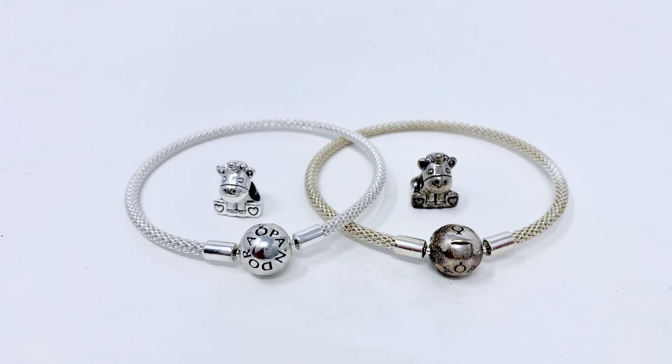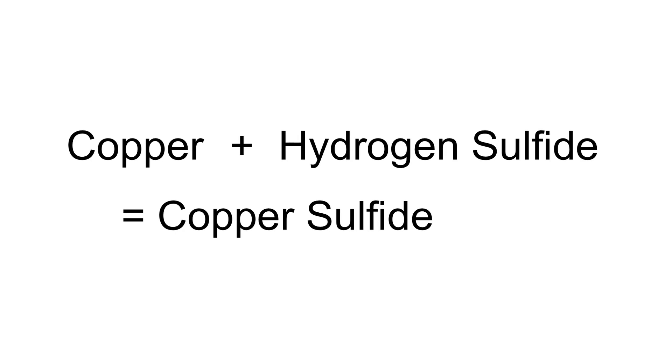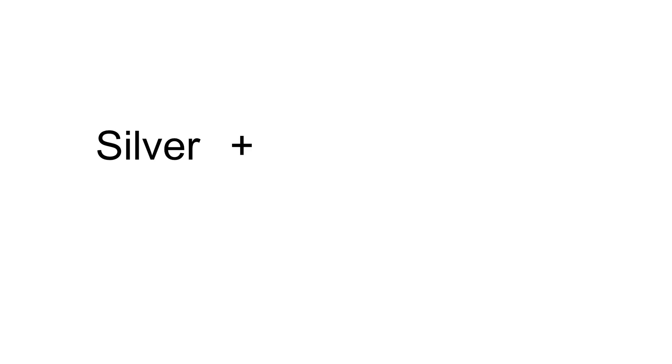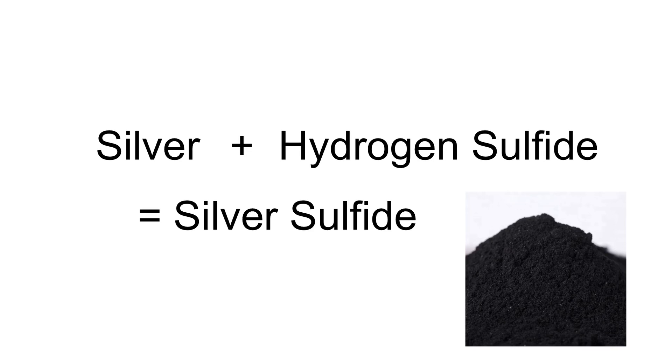The presence of copper and other metals makes it more prone to tarnishing or turning black or yellow. Copper reacts with hydrogen sulfide, which is found heavily in polluted air, producing copper sulfide, which is a dark gray to black color. Likewise, silver also reacts with hydrogen sulfide, but at a slower rate, to produce silver sulfide, which is also black.